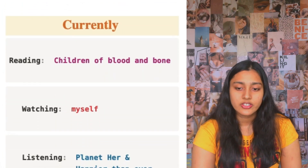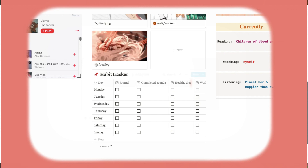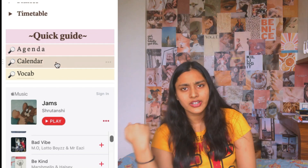Beneath that, I actually have this 'currently' section, which is like currently reading, currently watching, and currently listening. For currently reading, I have Children of Blood and Bone. I don't really want to rant, but there are a few characters I'm very frustrated about — it's a good book, and that's the reason I'm emotionally invested in fictional things. For listening, I have Planet Her and Happier Than Ever. Planet Her is like one of my favorite albums of this year. Beside that, I have my habit tracker, and beside that one of my playlists which I've just kept to fill that space.